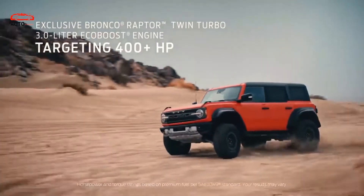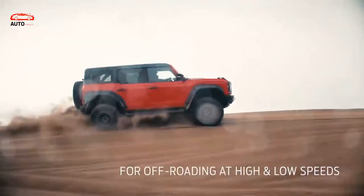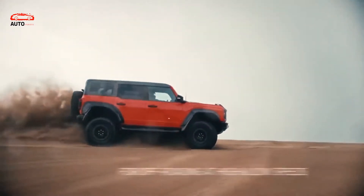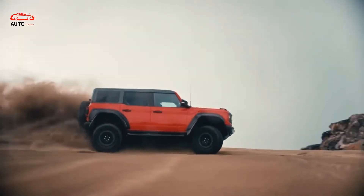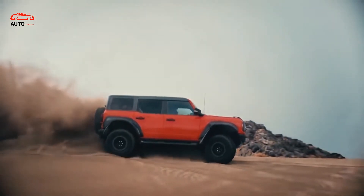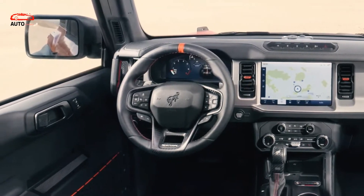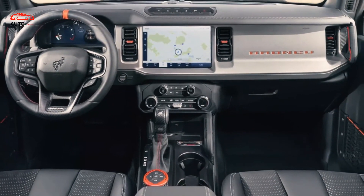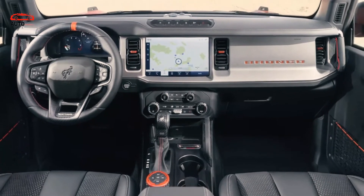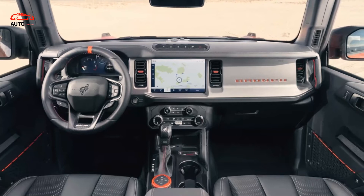The standard Bronco comes with your choice of turbocharged engines. The base engine is a 2.0-liter four-cylinder with 300 horsepower and 325 pound-feet of torque. There's also a more powerful 2.7-liter V6 with 330 horsepower and 415 pound-feet. Both are spirited, yet as the Wrangler 392 demonstrates, there's substantial demand for off-road SUVs with eight cylinders.